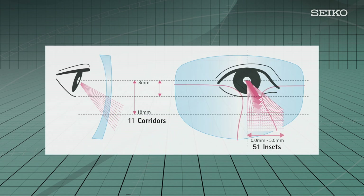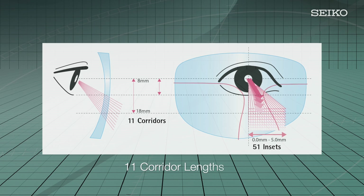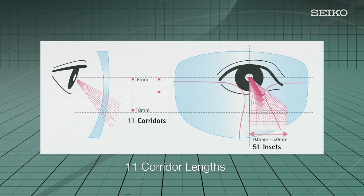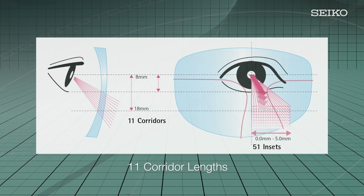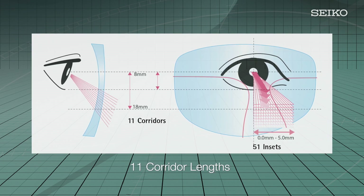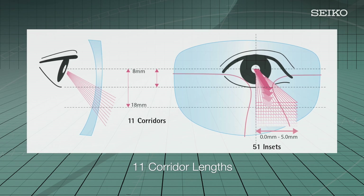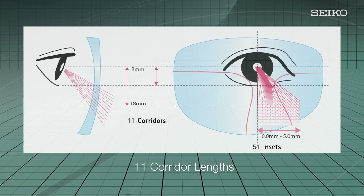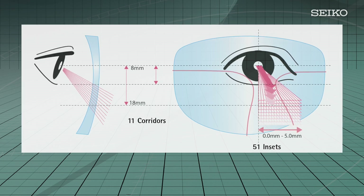Superior technology can accommodate nearly every size and shape of frame with its 11 available corridor lengths. With a minimum fitting height of 12 millimeters, it is now possible to achieve perfect vision even in today's small, fashion-friendly eyewear. Having so many options also allows ECPs to match the corridor length of a patient's previous lenses to assure easy accommodation. Patients will immediately notice improvements in their vision compared to their old eyewear.